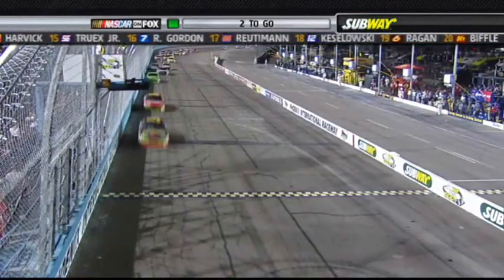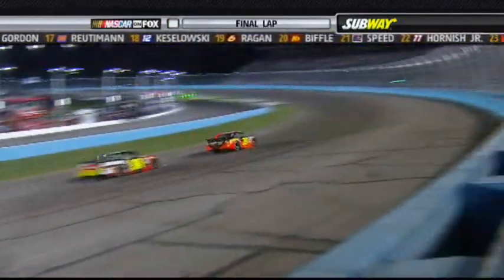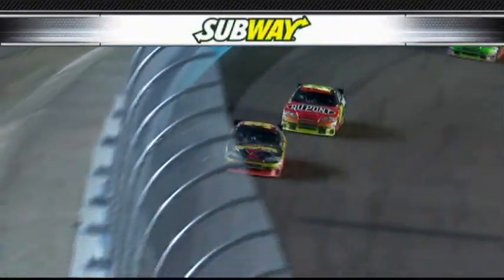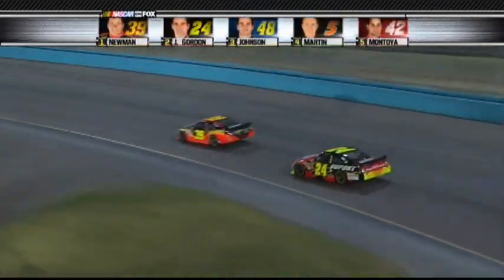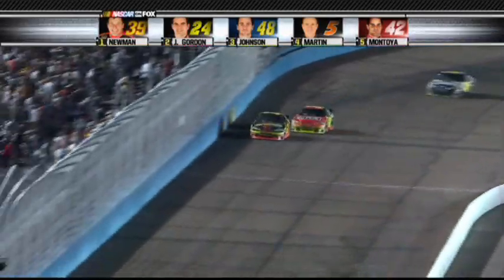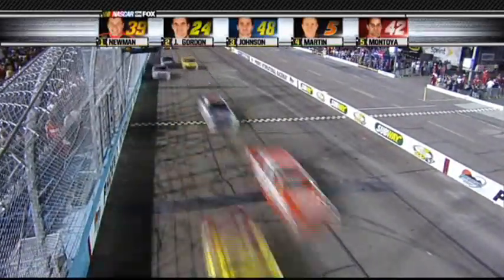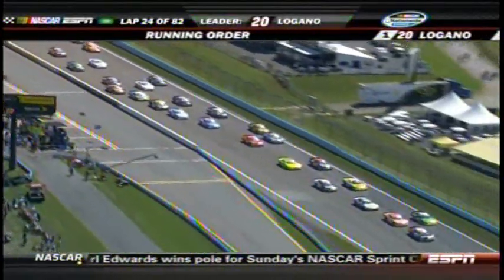The leader at the white flag is Newman. Three wide deep in the pack. Gordon got a pretty decent run getting into turn one but didn't get off turn two quite as well. Half a lap to go, clear by three. Ryan Newman looking for his first checkered flag since the 2008 Daytona 500. Jeff Gordon mounts a charge, looks to the inside, slides up off the corner — it's Newman at the line! And back to green flag racing.